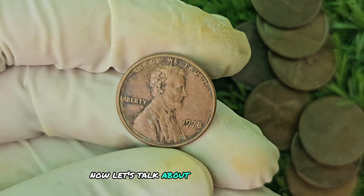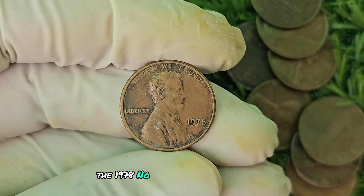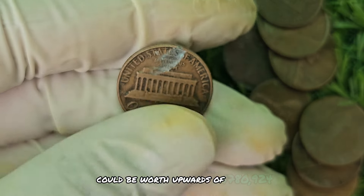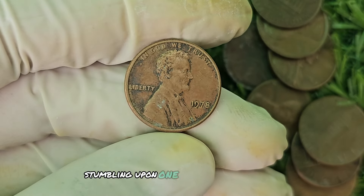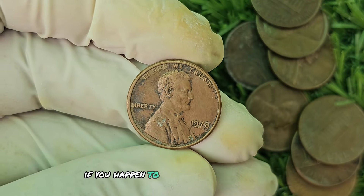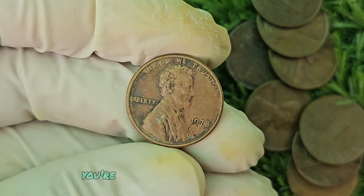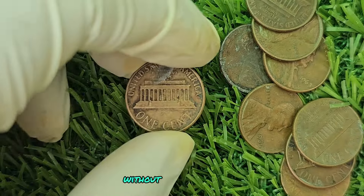Because of its rarity and unique features, the 1978 No Mint Mark Black Shade Lincoln penny has become highly coveted among coin collectors. Some experts estimate that a well-preserved specimen could be worth upwards of $780,924. Can you imagine stumbling upon one of these gems in your pocket change? It's like winning the lottery for coin collectors. If you come across one of these rare coins, it's important to have it authenticated and appraised by a professional. With a coin of this value, you want to make sure you're getting an accurate assessment of its worth.